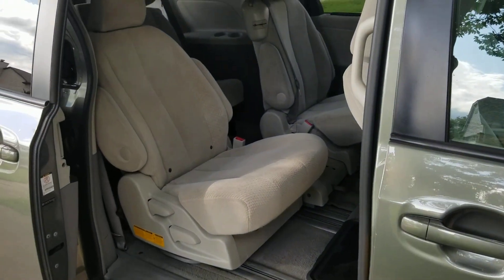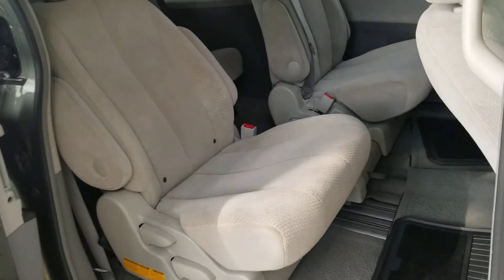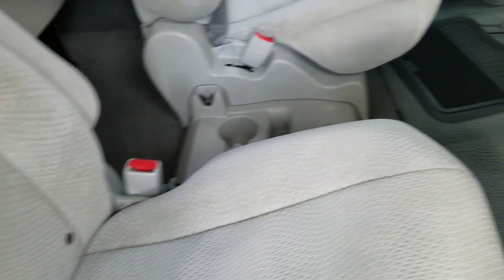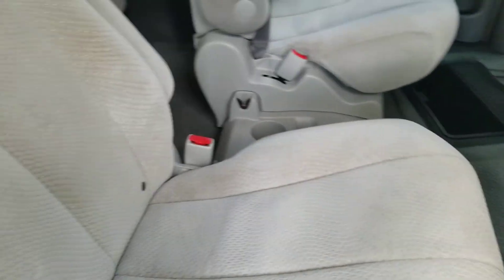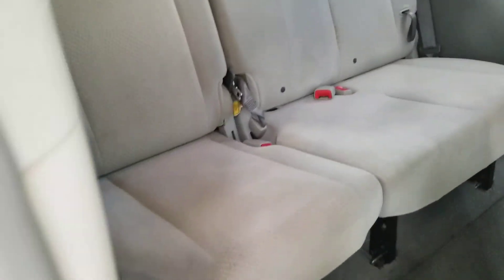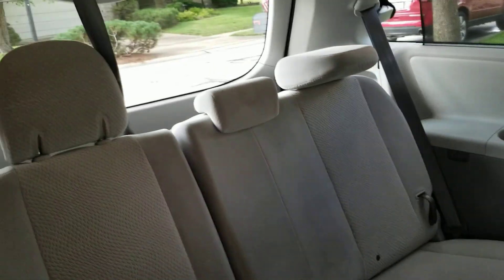The side door opens — all you've got to do is open the handle. And as you can see, real nice condition. Lots of good leg room, comfortable seats, they're in good shape. And of course that seat folds up and just scoots forward so you can get in the back. And there's the back seat — third row seating. Very nice.